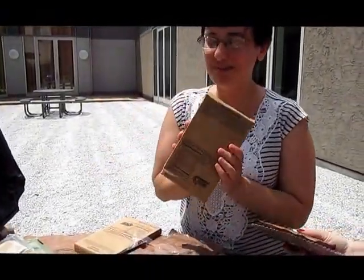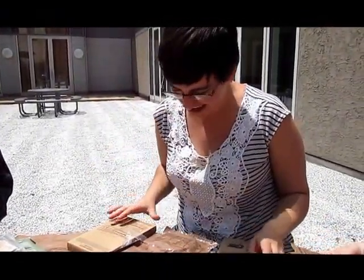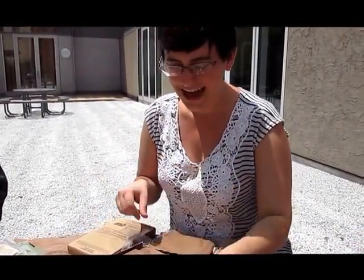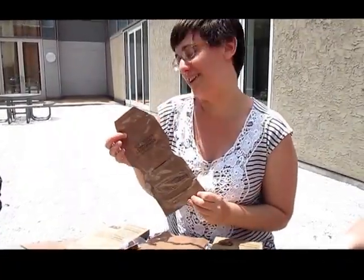I have vegetable lasagna as my main course, and to go along with that I have a chocolate chip cookie, which I think is pretty exciting, and also French vanilla cappuccino instant powder.